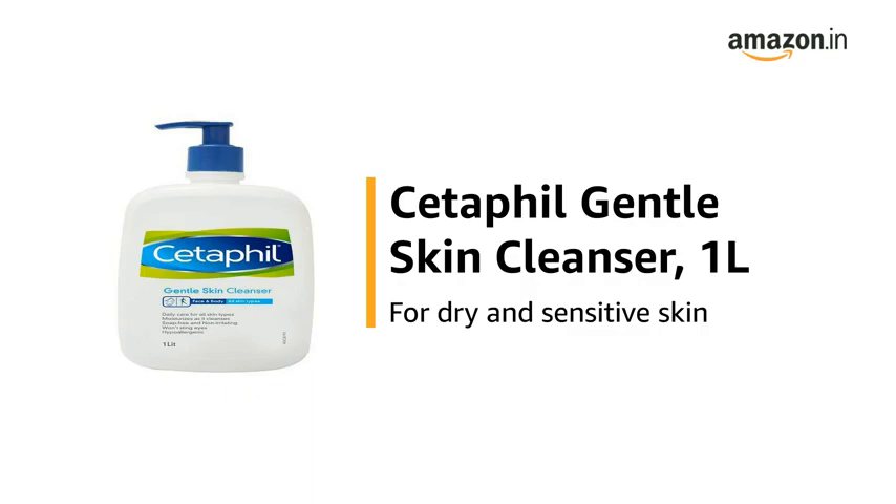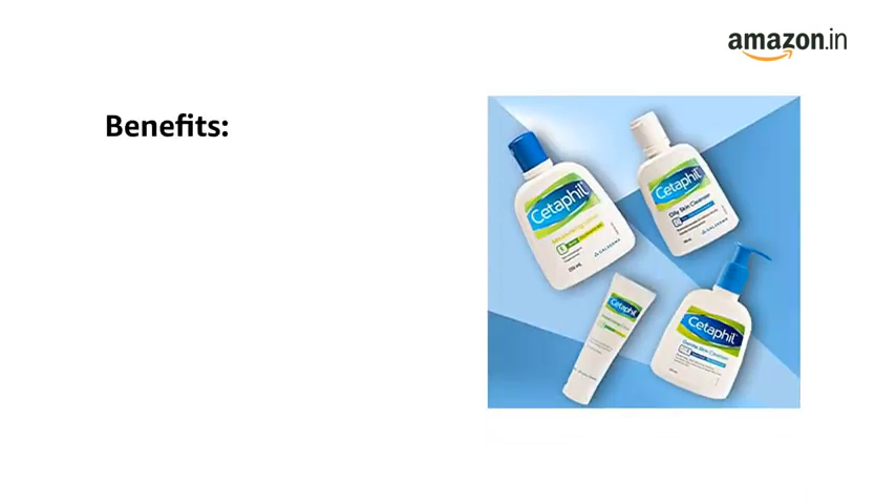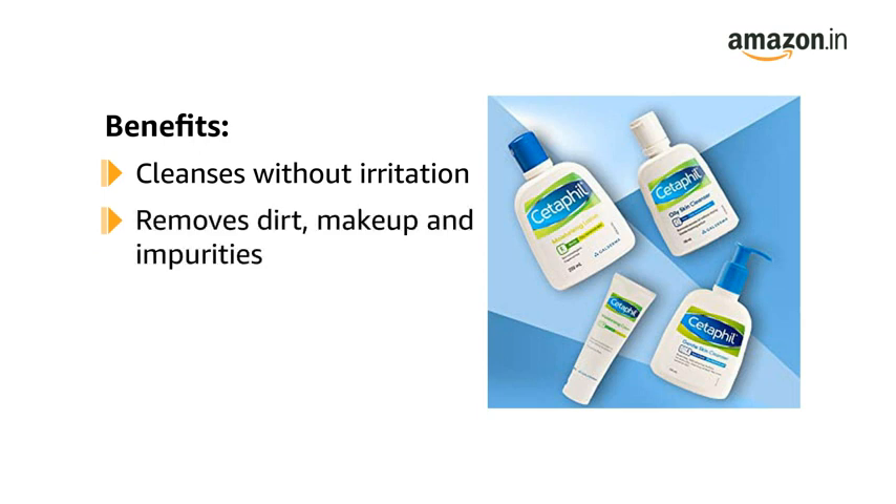This is the Cetaphil Gentle Skin Cleanser, 1 litre, for dry and sensitive skin. The Cetaphil Gentle Skin Cleanser cleanses without irritation to leave your skin soft and smooth.